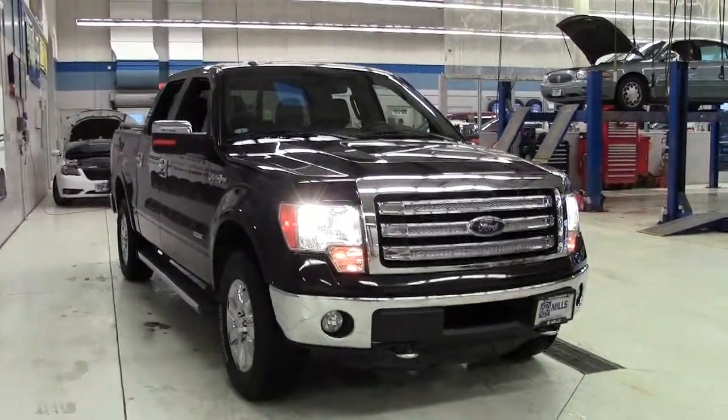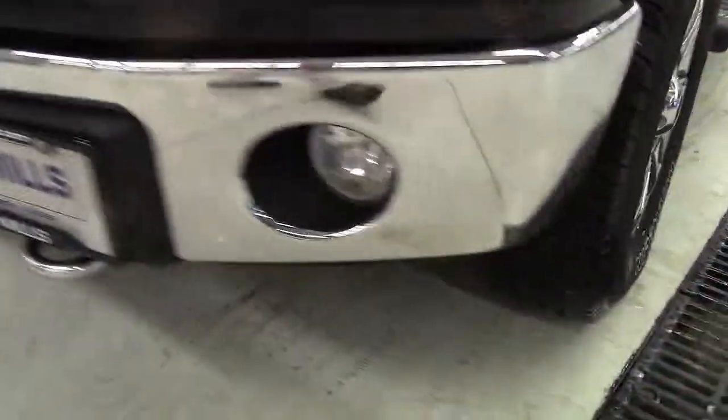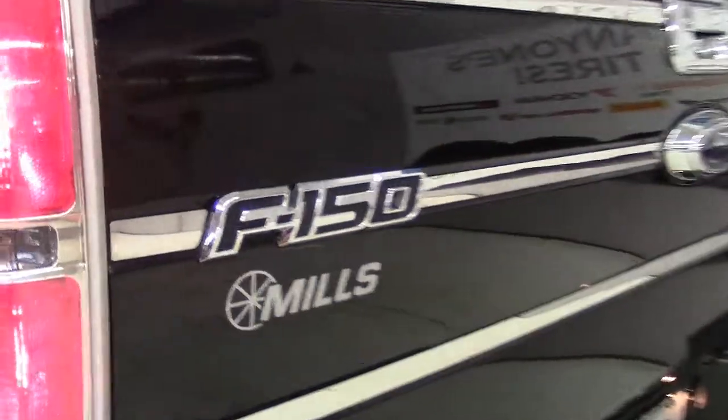Low miles on this gorgeous one-owner truck. It's powered by a turbocharged 3.5-liter V6 EcoBoost engine and 6-speed automatic transmission that nets an EPA estimate of 21 miles per gallon on the highway.